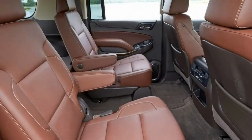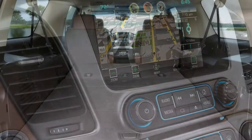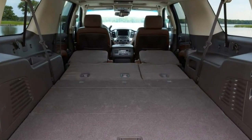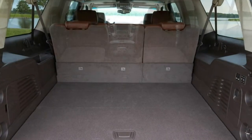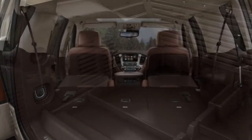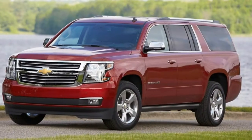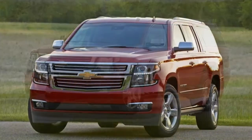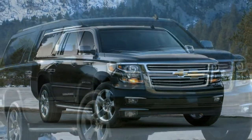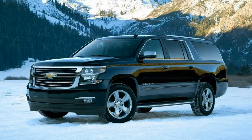Trim Levels and Features. The 2018 Chevrolet Suburban is a full-size SUV with seating for up to nine passengers. It is offered in three trim levels: LS, LT, and Premier. Standard feature highlights for the LS include a 5.3-liter V8 engine with 355 horsepower, 383 pound-feet of torque, a 6-speed automatic transmission, 18-inch alloy wheels, and seating for eight passengers. A front-row three-passenger bench seat is optional.